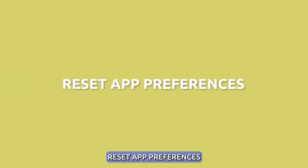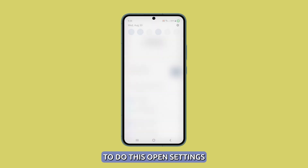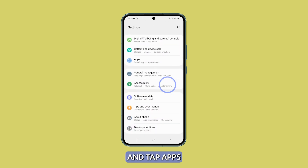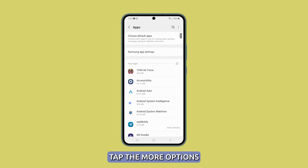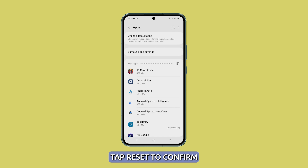Reset app preferences. As a last resort, you can reset all app preferences, which will revert all apps to their default settings. To do this, open Settings, scroll down and tap Apps. On the next screen, tap the More Options at the top right corner and select Reset App Preferences. When the pop-up shows, tap Reset to confirm.